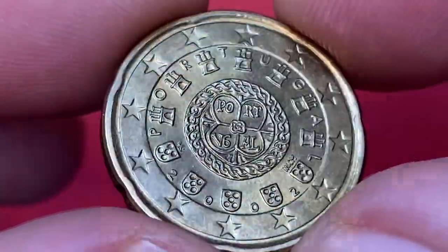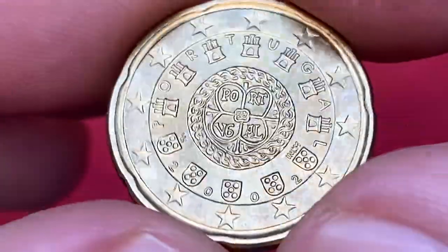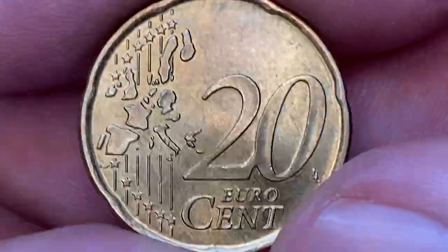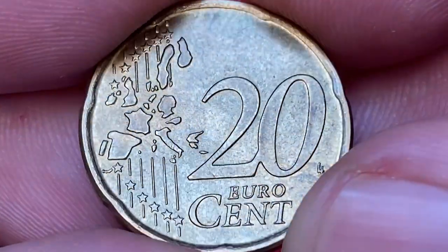The coin displays excellent strike and preservation state. We will see a slight cartwheel effect on these gold-like surfaces. There are no mentionable contact marks on either the device elements or on the fields.